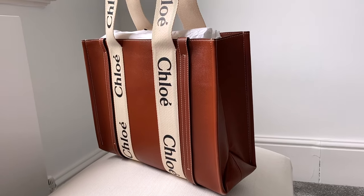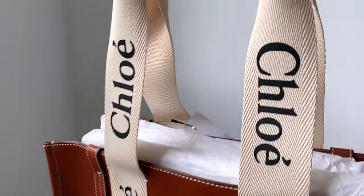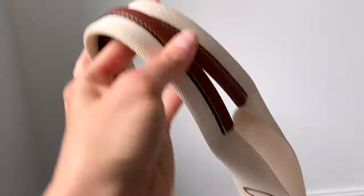Is this the must-have bag of 2021? Hey guys, if you are new here, my name is Steph and in today's video we're going to be taking a closer look at the Chloe Woody Tote Bag. This has been described as the It Bag of 2021, so I have ordered one and we're going to be going through everything you need to know about this designer tote today.